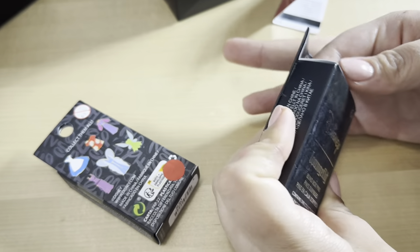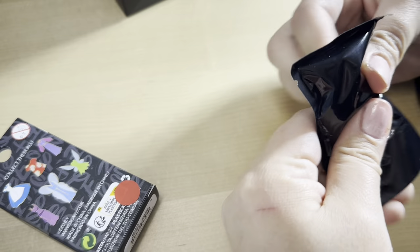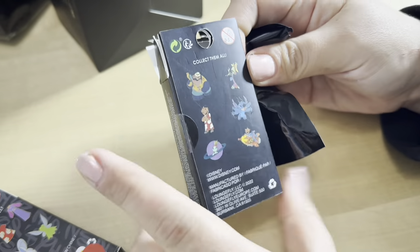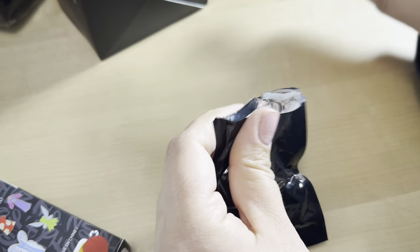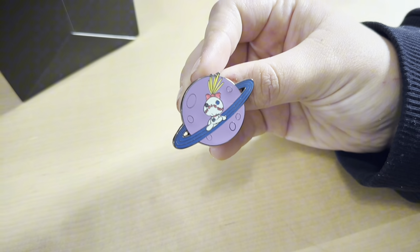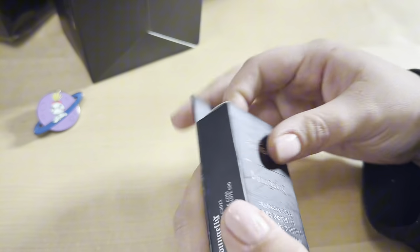Let's see what pins we can get in our first boxes. See which Stitch pin we're getting — I think I know which one it is. Which one is that? It's round... it's Scrump! That's a pretty good one.